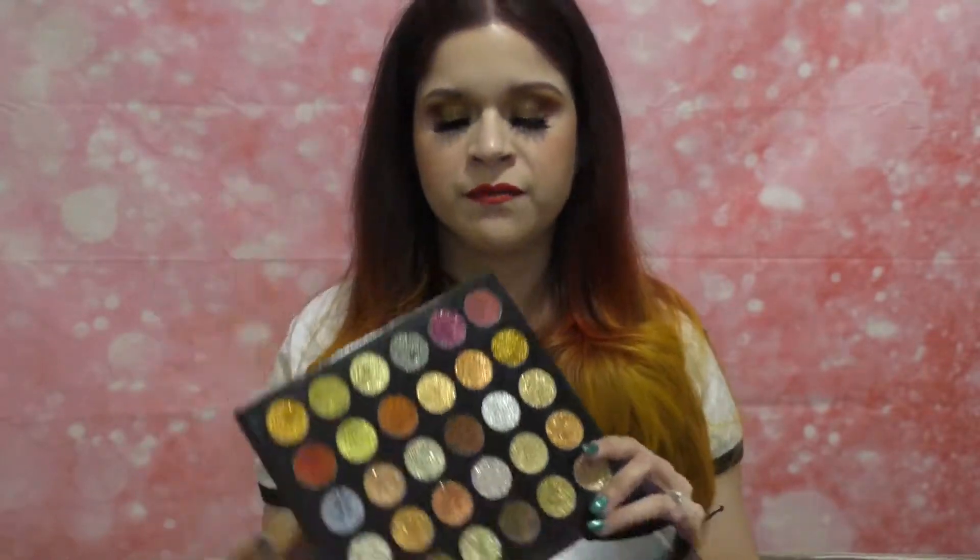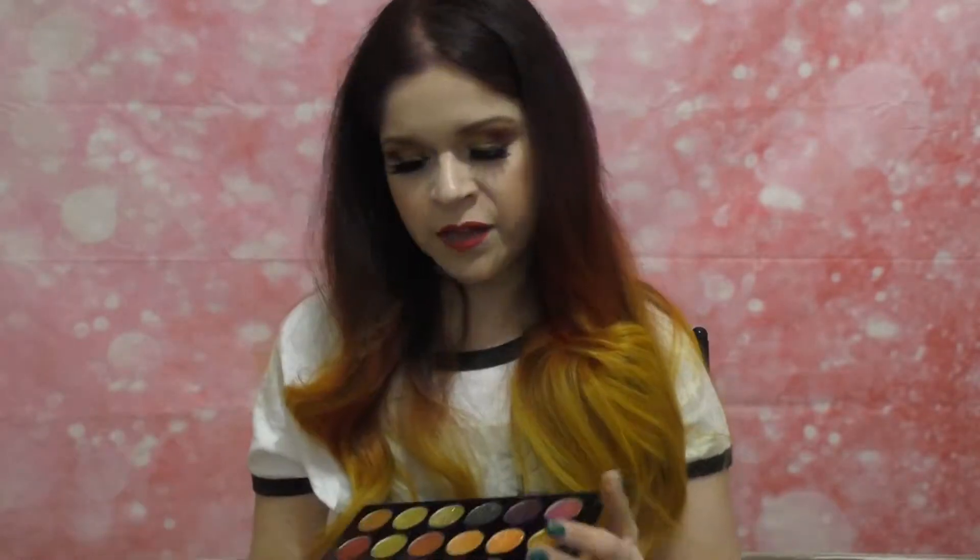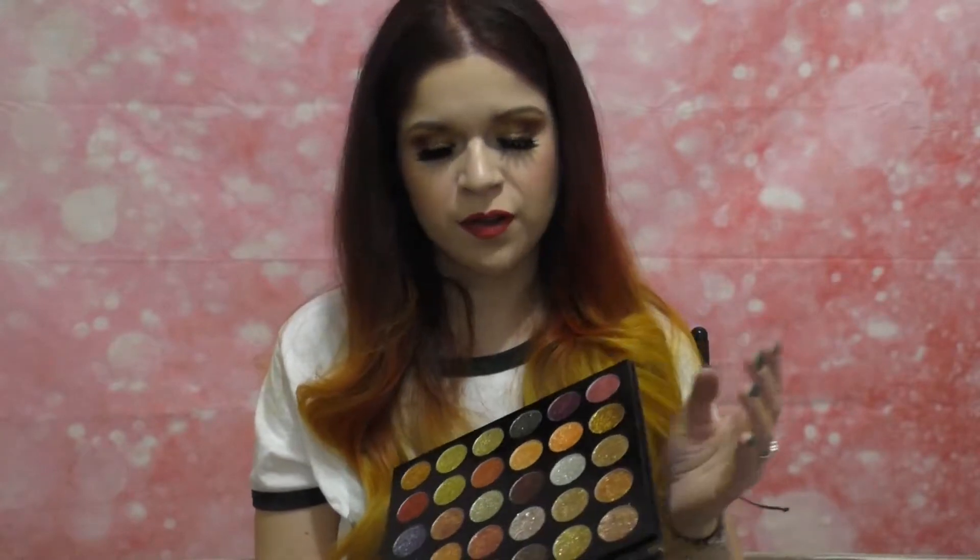If you swatch them without any kind of glitter base you're not really going to get much payoff. But what's cool is you can pat them over your lid and get a glitter effect — it's not going to be full opaque pigment; for that you'd need a glitter glue. But you can use these as toppers and they will adhere to the eye. You can also mix the many colors to create custom rainbow shades with a nice sheer glitter effect.